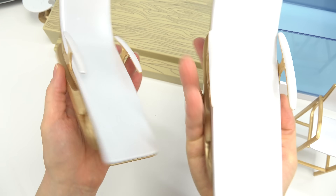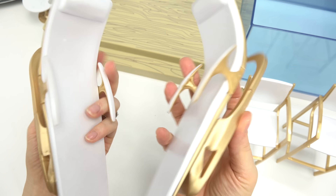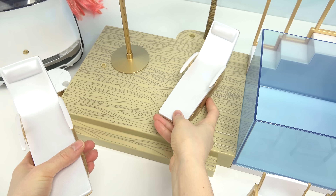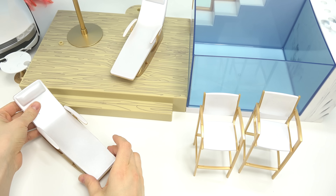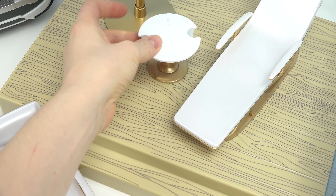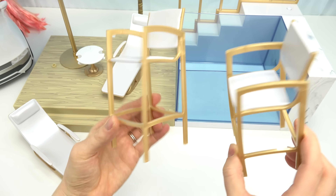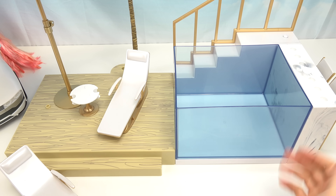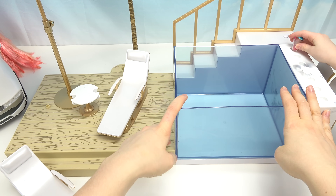We have these really fancy lounge chairs — they're white on the front and gold on the back. One's going to go right over here and one's going to go on the bottom. We've got this side table. Where should we put these bar stools? Right over here. There are two more things we need — we need to add some sand and then some water to the pool.